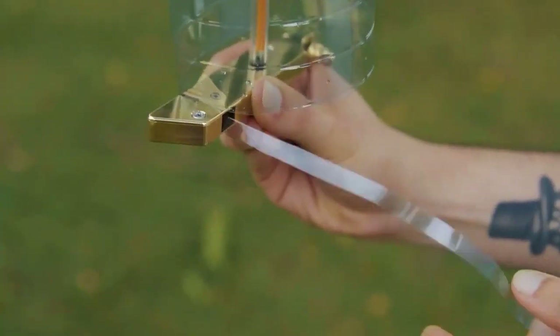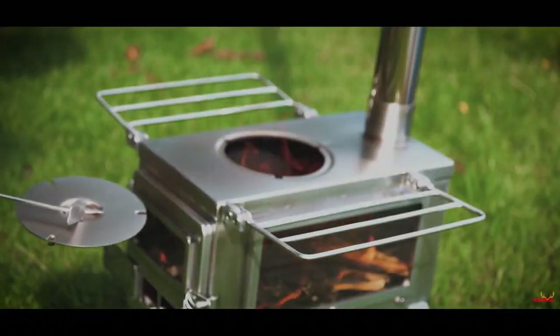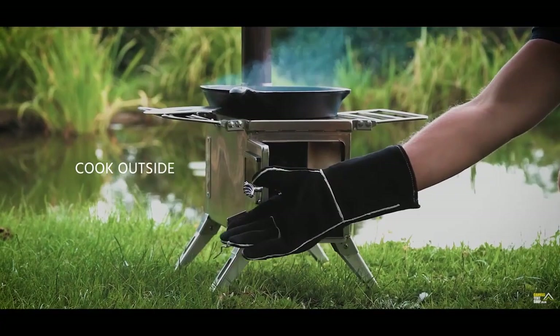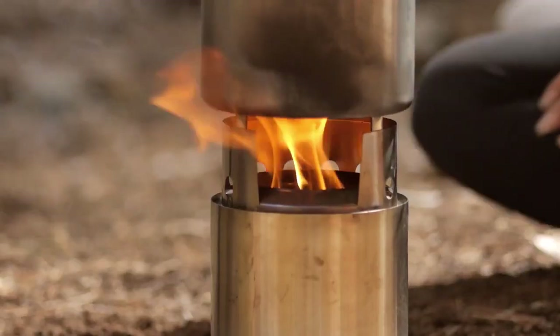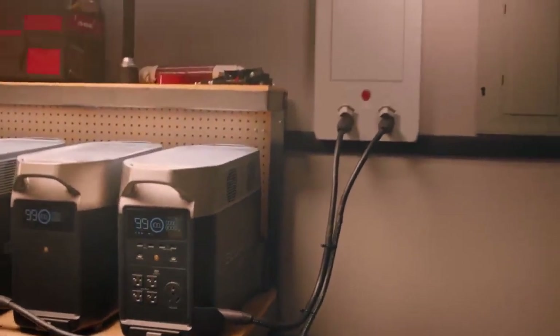Camping is all about getting back to nature and disconnecting from the hustle and bustle of everyday life. But that doesn't mean you have to sacrifice comfort and convenience. With our top-notch camping gear, you can enjoy the great outdoors while still having all the amenities you need to feel at home.